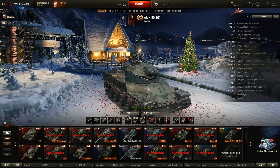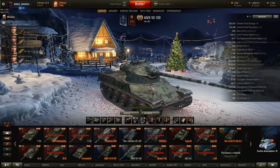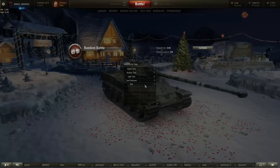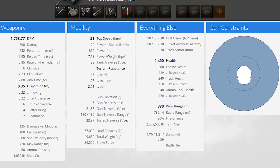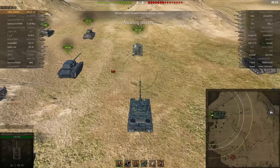Hey guys, I am Zoned and I have another video in my series 'Inside the Mind of a Unicom.' This time I'm playing the AMX 5100, the tier 8. I want to show you how this changes my gameplay and decision-making process when I'm in a tier 8 autoloader. It has 1,753 DPM, it's a six-shot autoloader with very low armor but very fast speed.